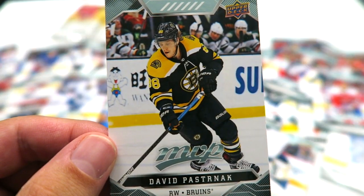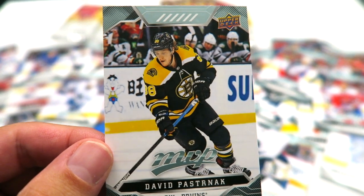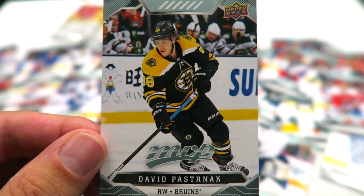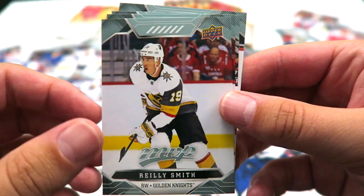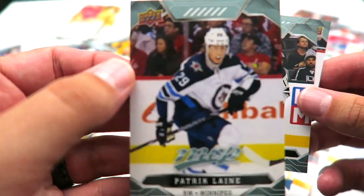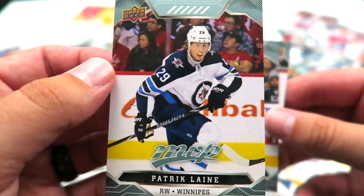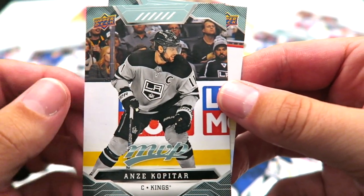Another fantasy team member of mine — David Pastrnak. I drafted him when he came into the league; it was a great decision. He's killing it for me. Thanks, David. Connor Hellebuck. Riley Smith. And this Patrick Laine is number 216, so it is a short print card. Sweet.